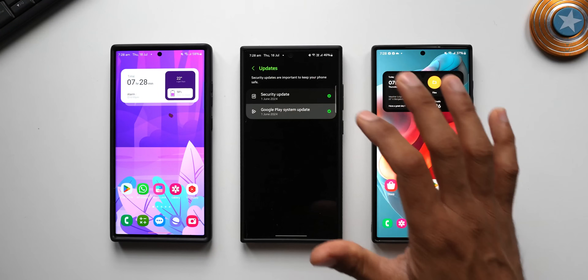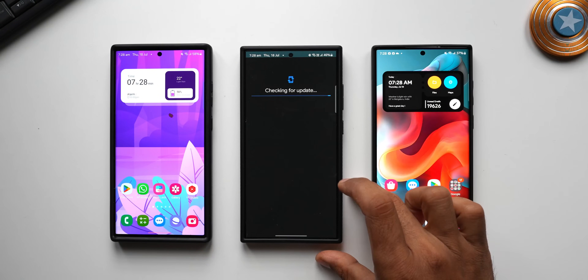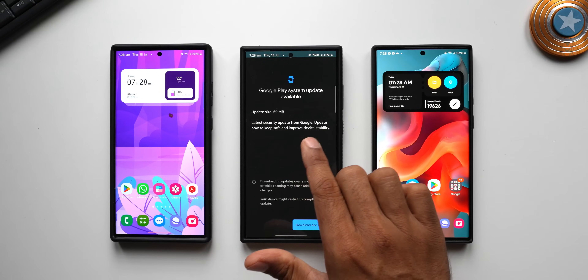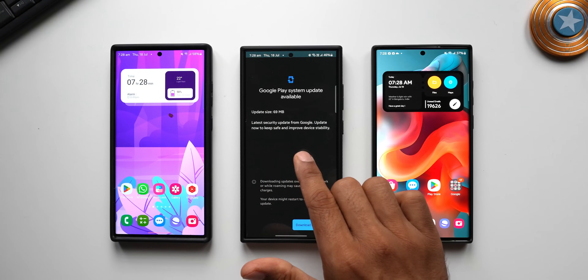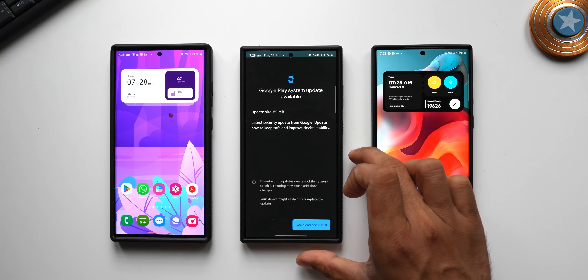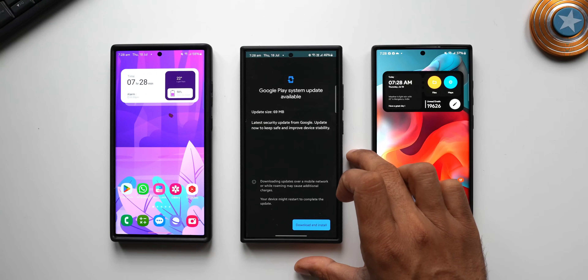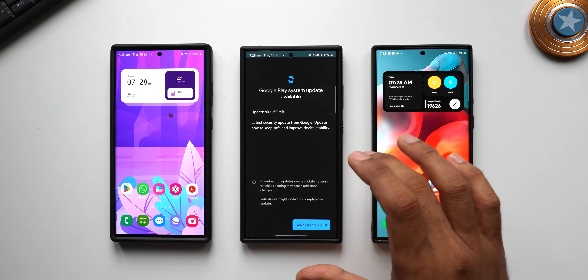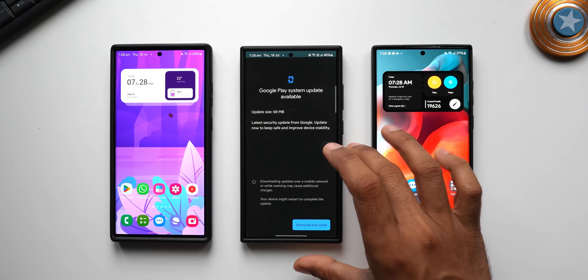Let me tap on Google Play System Update to see if there are any more updates. It shows a 69 MB update — 'I have got the latest security update from Google. Update now to keep safe and improve device stability.' These updates are very important for all Android phones. You need to make sure you update the Google Play System every month. Unfortunately, we don't get a notification for this update.